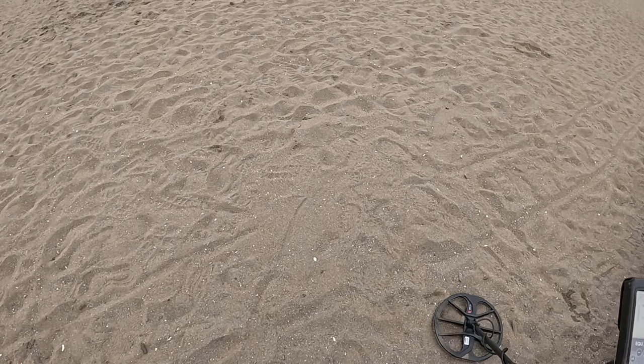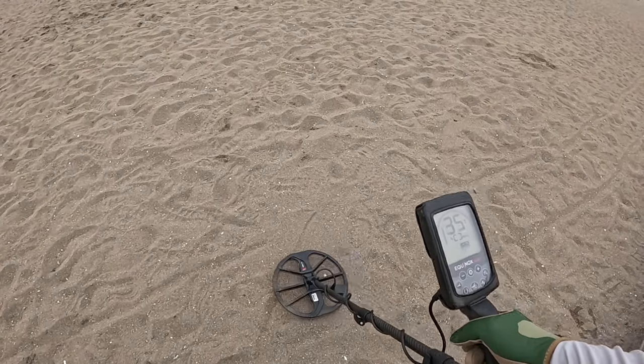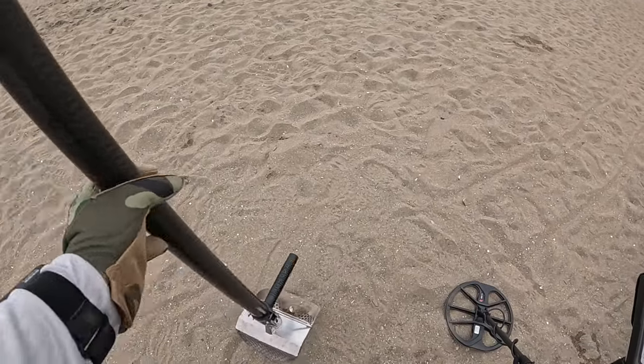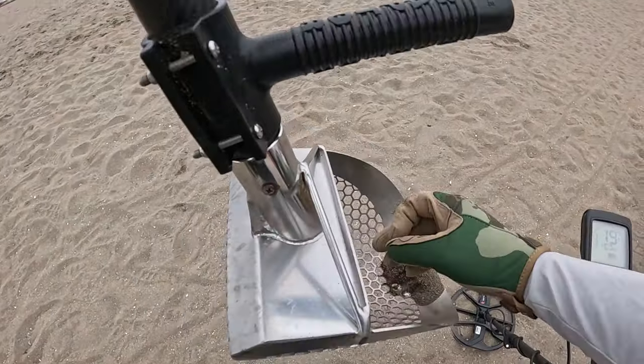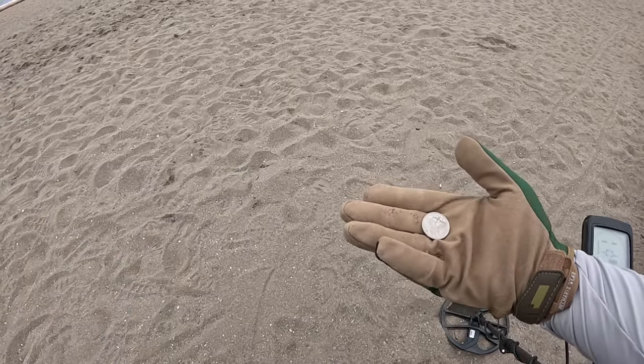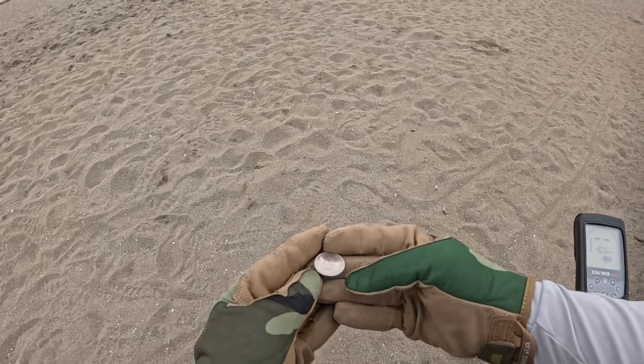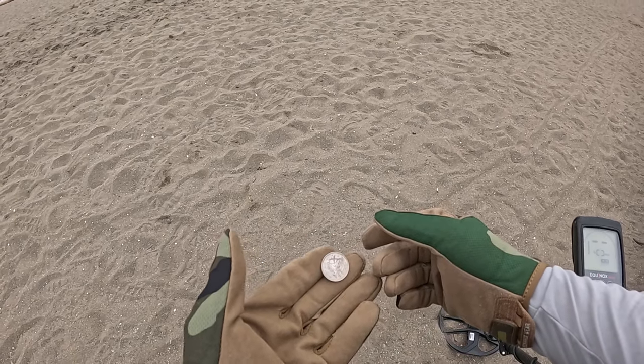Alright, I haven't even taken one step. First target is a fresh quarter. It's a neat quarter too — one of the designs. Nice! Good start.